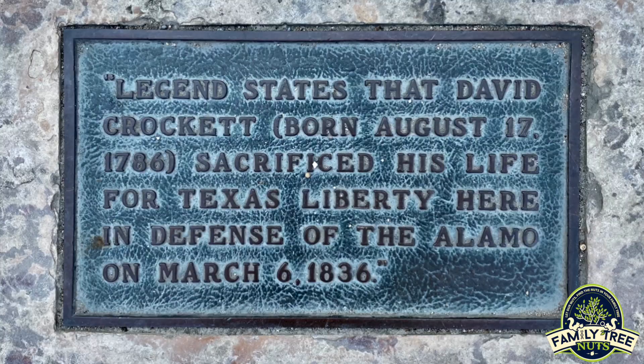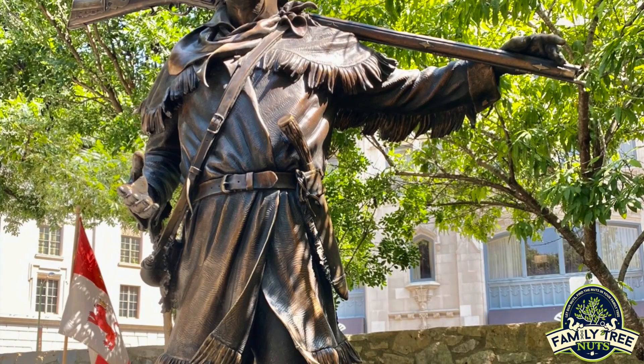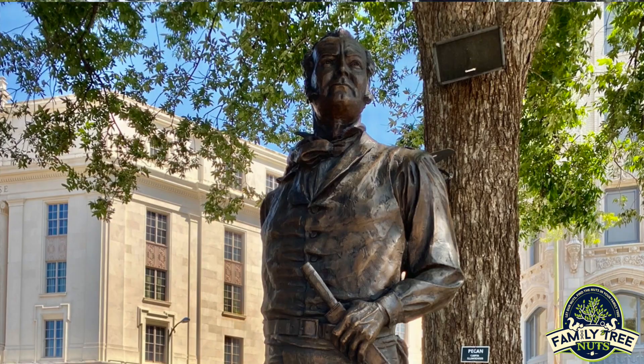The battle was 189 men versus 2,500 of Santa Ana's Mexican army and lasted only about 90 minutes. They know where Travis fell and where Davy Crockett fell, and they've got some placards there. There are statues and things around back, and wonderful museums here on site.